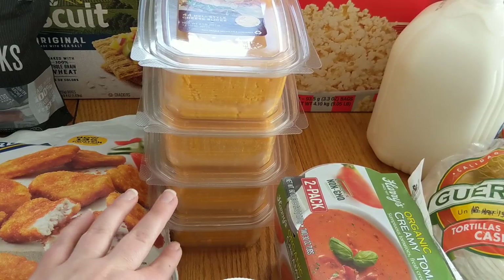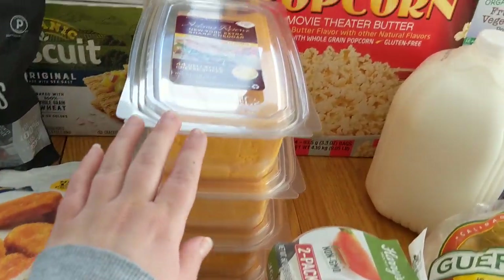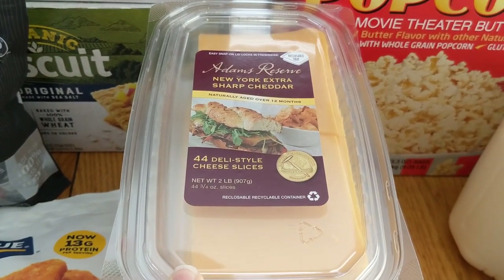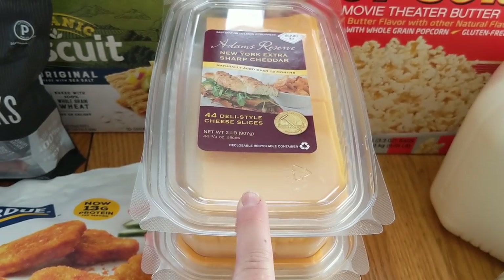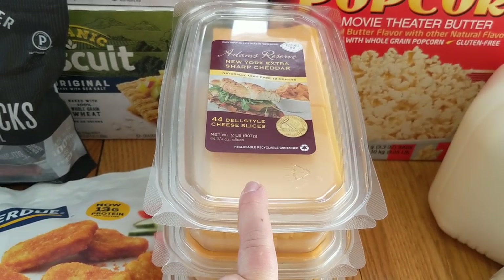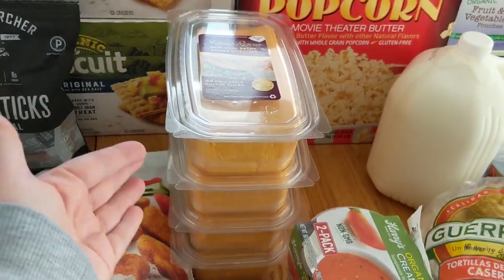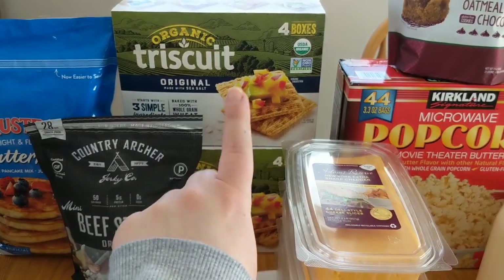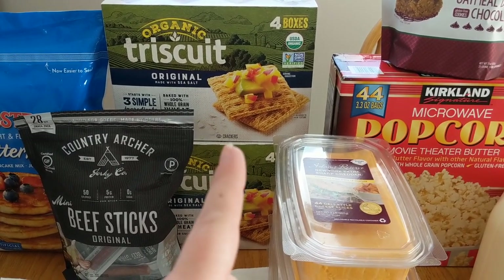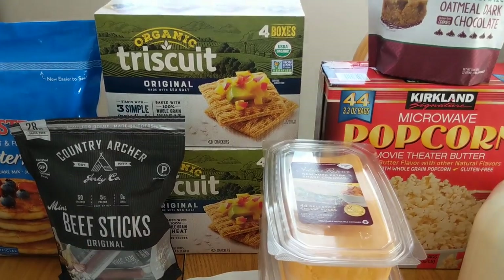My mother-in-law and I went shopping together and we each got some cheese, so there are four but not all for me. This is the Adams Reserve New York Extra Sharp Cheddar Cheese. We have grilled cheese sandwiches on the menu and my husband likes to snack on it. We have two things of the organic Triscuits — the original, you get four boxes in them, and my husband and kids just go through these like crazy.